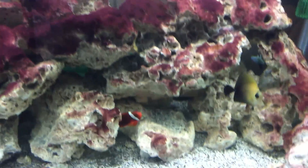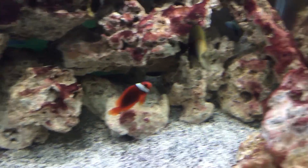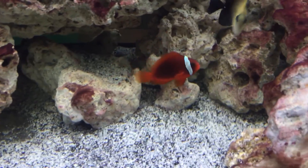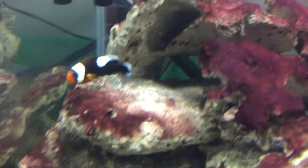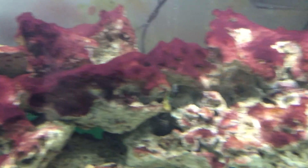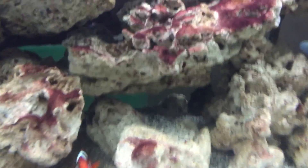Got the red algae growing well. Need to clean the tank a little bit because I've got stuff growing on the sides. There's Wu Tang, and there is — I'm calling him Casey — and Mr. Saddleback swimming somewhere in here.